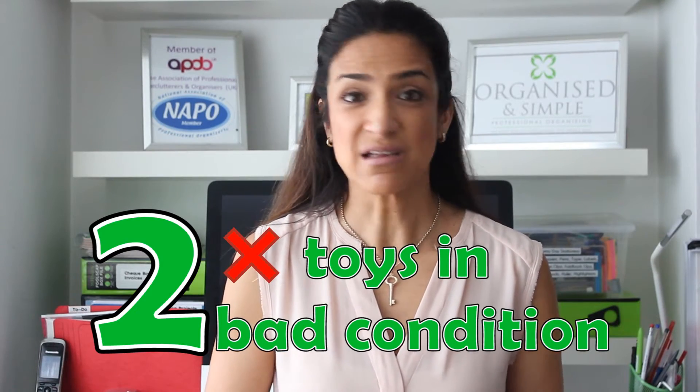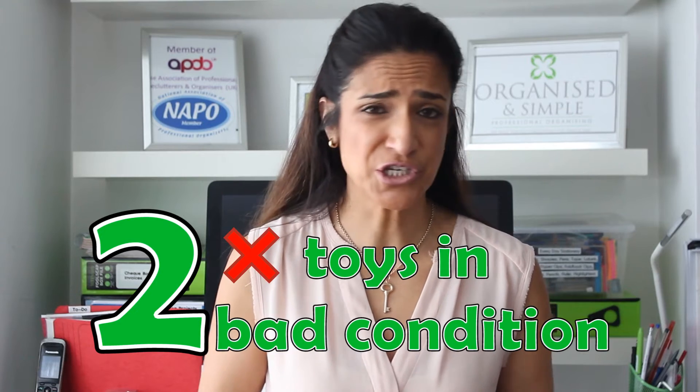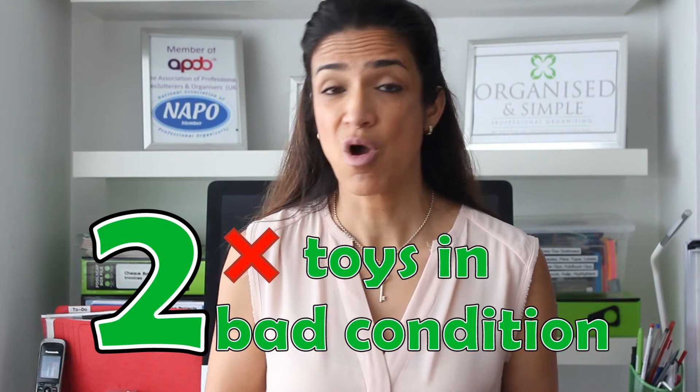Second, start tossing anything that's in bad condition, missing parts, or that your kids don't play with anymore. Getting your kids involved is a good idea, especially if they're around six years onwards — they're very good at telling you if they play with something or not anymore.